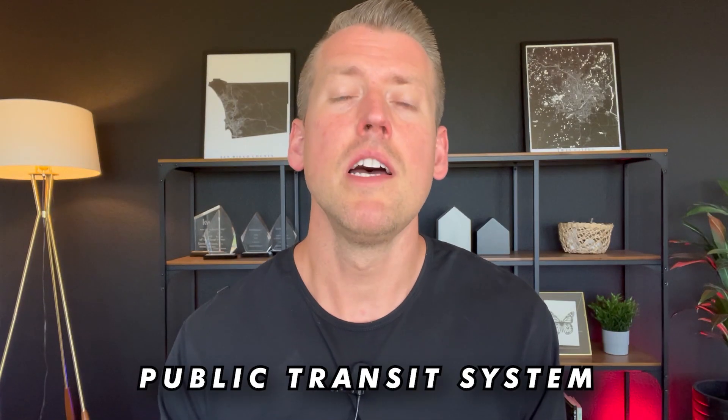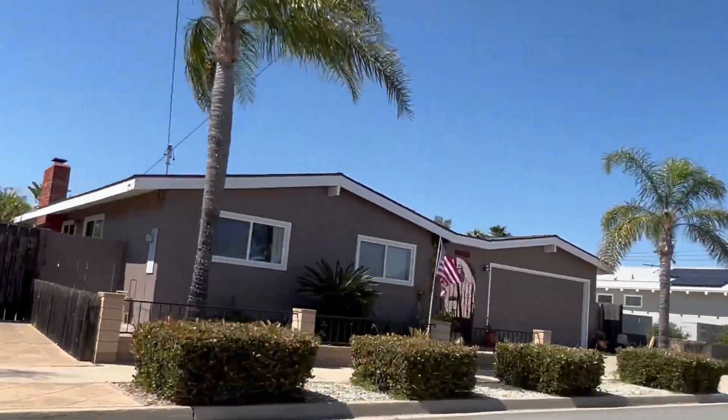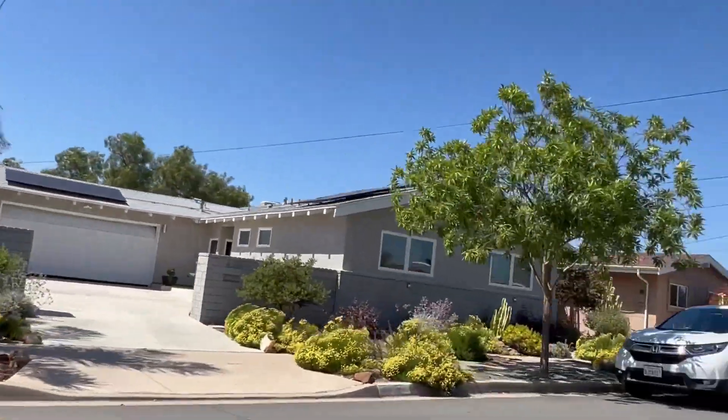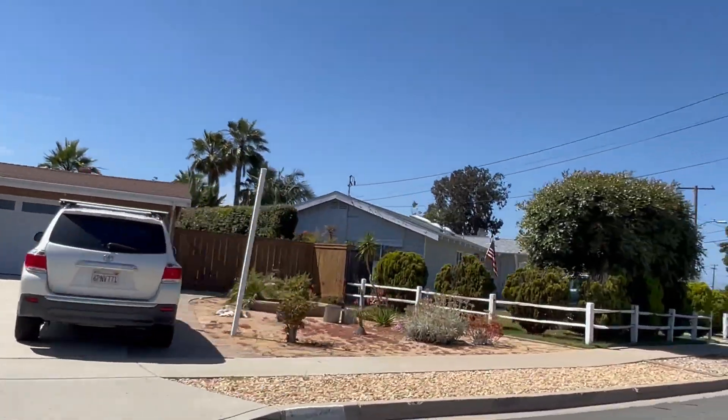Another good thing about Claremont is the public transit system that is easily accessible. So if you rely on the bus system or even the commuter rail, Claremont's going to be a good place for you. Claremont is a diverse neighborhood, so it attracts both young families and young professionals, but it also has a fair amount of long-time residents.